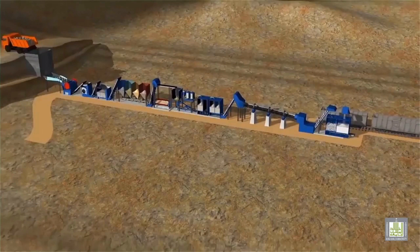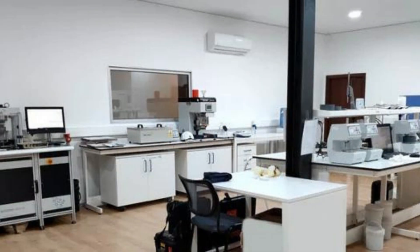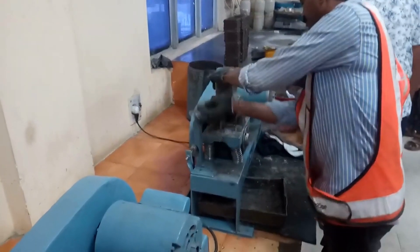The cooled clinker is ground into a fine powder, known as cement. Different additives may be mixed in to enhance specific properties. The final product is then meticulously packaged and prepared for distribution.